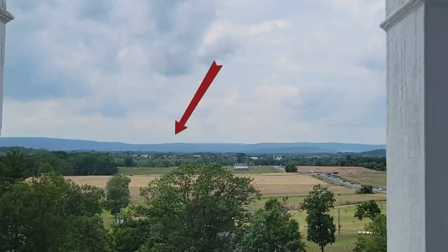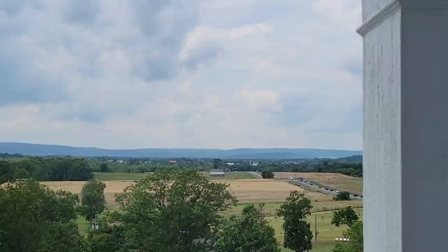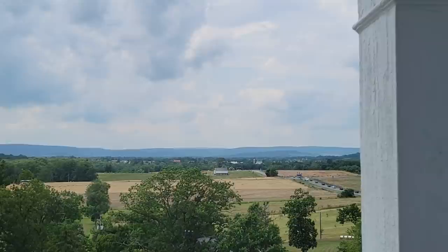One thing I love about this view is the clarity that we see in the South Mountain Range, which is about eight miles away. It was this feature that allowed Lee's army to screen its movements north in the weeks leading up to the battle. And it was also a shield for the people of Adams County, who, until late June, believed that they might avoid a Confederate invasion.